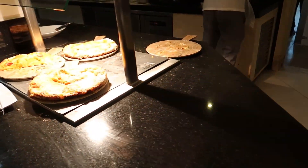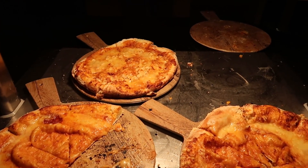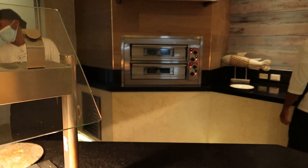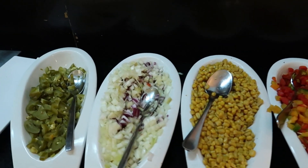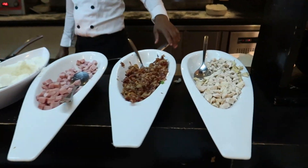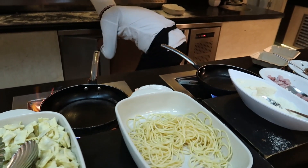Moving over to the left here we've got some fresh pizzas - a cheese pizza, pepperoni, and an onion pizza, with more pizzas coming out of the big oven shortly. Over here we've got the fixings to make a customized pasta - you can see all the different vegetables you can get, then select your different pasta and add any of these meats to it as well, and they'll mix up your pasta in these little skillets.